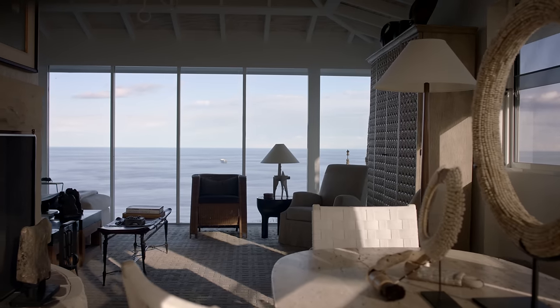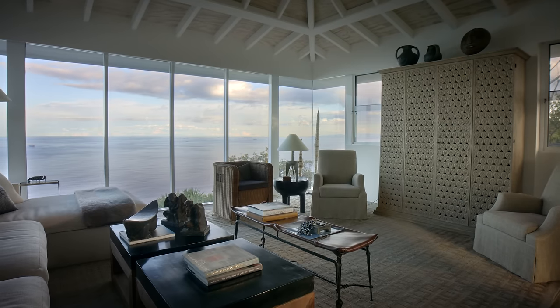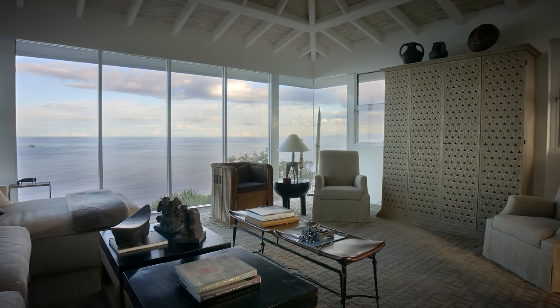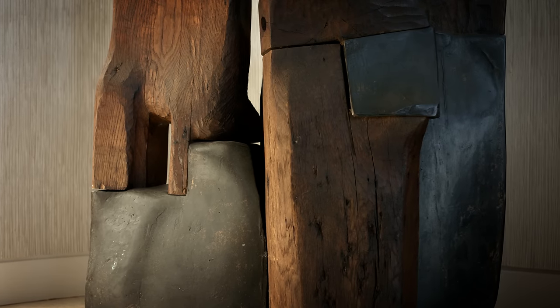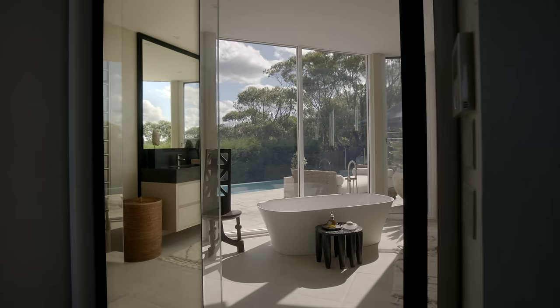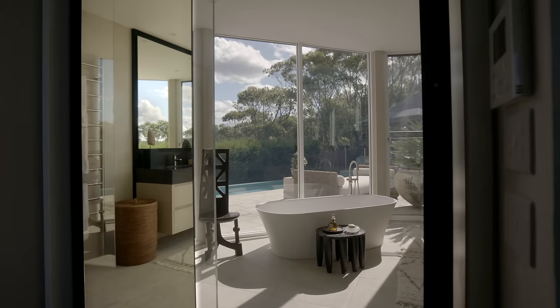We also wanted the furnishings to have a similar harmony about them. So we've used a lot of rough-hewn timbers, almost like we had taken pieces of timber out of the forest and turned them into sculptural and interesting pieces of furniture.